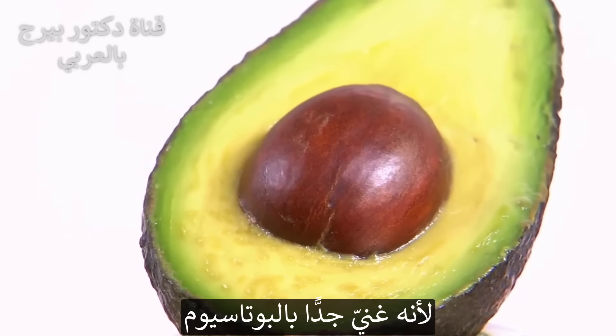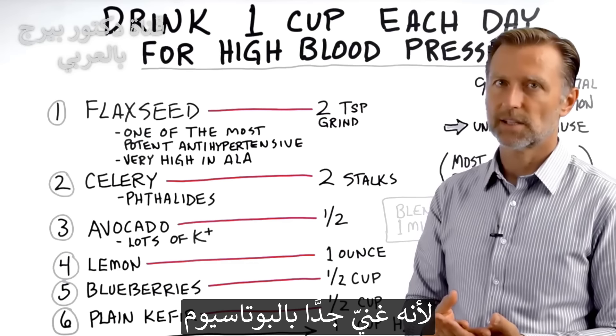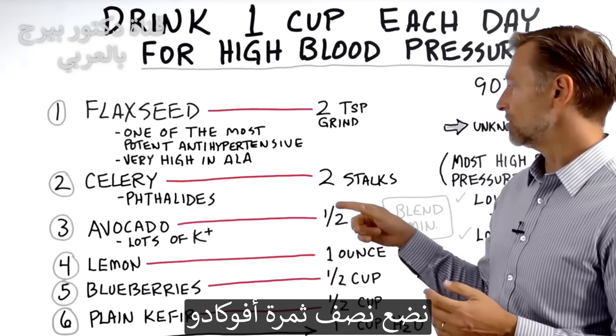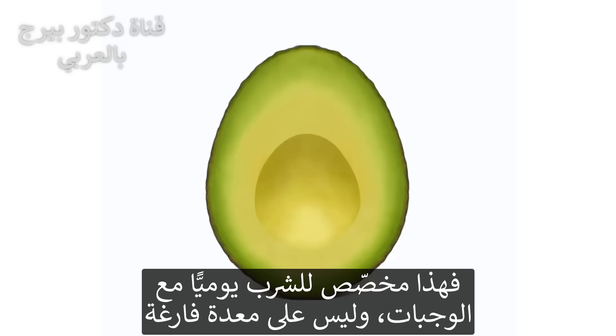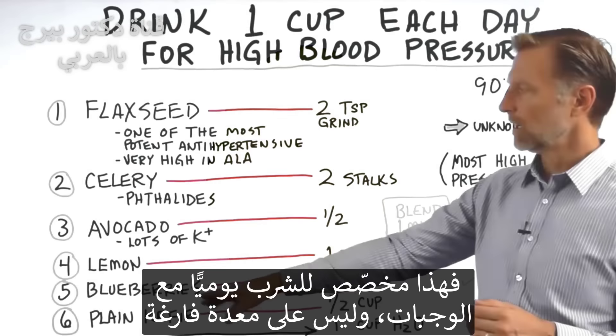Number three: avocado. Avocado is a food that has a huge amount of potassium, so we want to spike the potassium in this drink. Use about half an avocado — you can put the whole thing in if you want, but half is sufficient since we're going to be drinking this each day with a meal, not on an empty stomach.